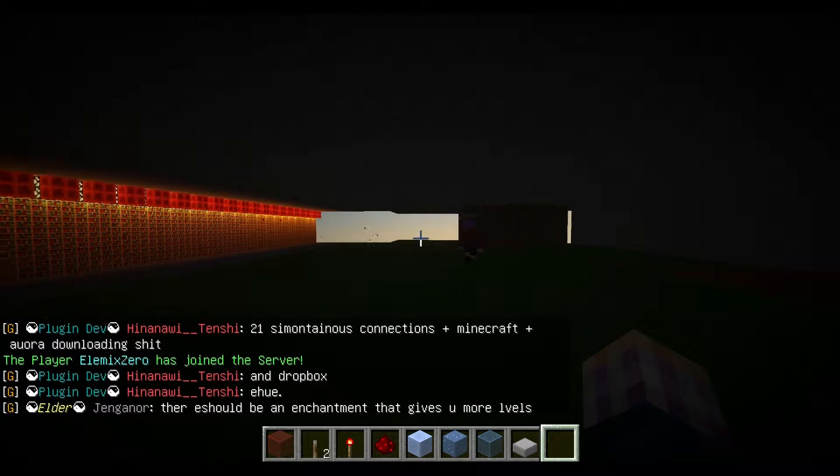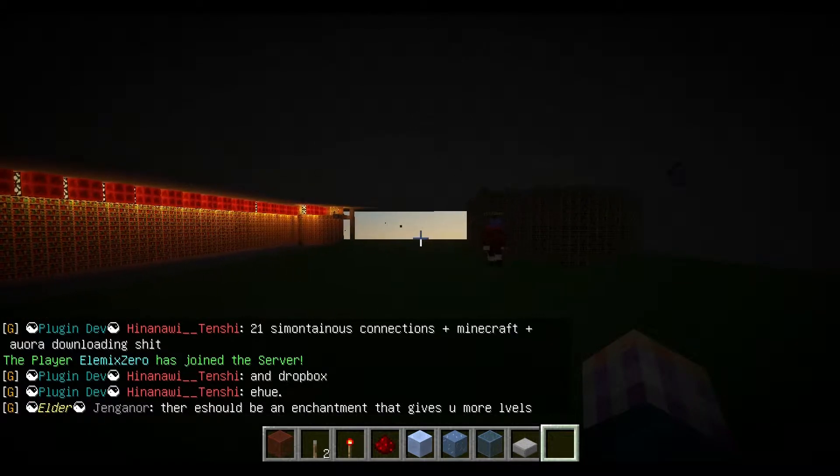There's a second copy of Wakka's home over here. Wakka's home?